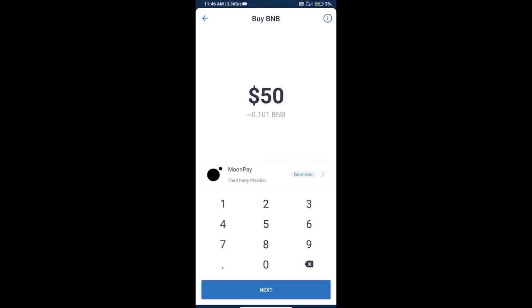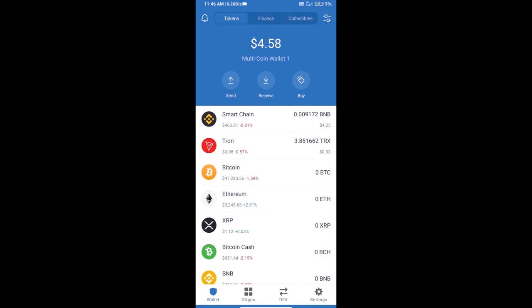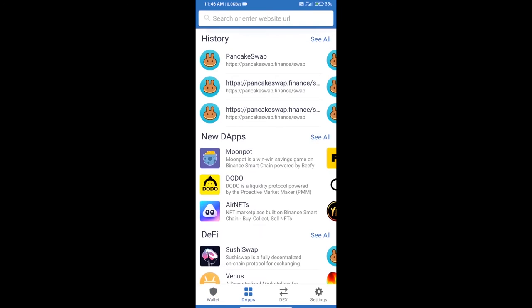We can purchase a minimum of $50 BNB using Moon Pay. After purchasing BNB Smart Chain, we will open DApps, click on DApps, and open the PancakeSwap exchange.